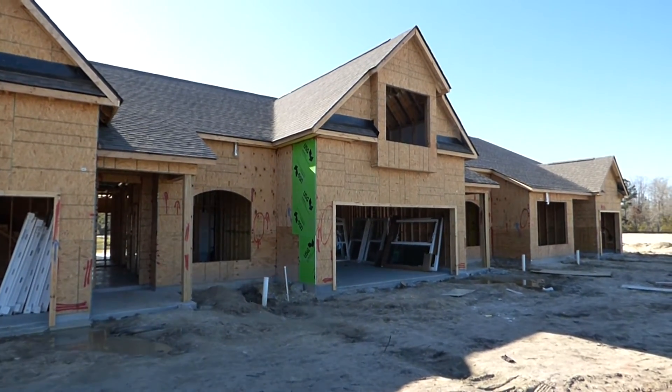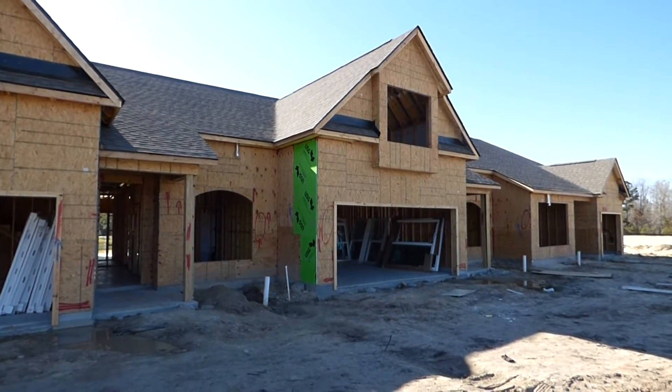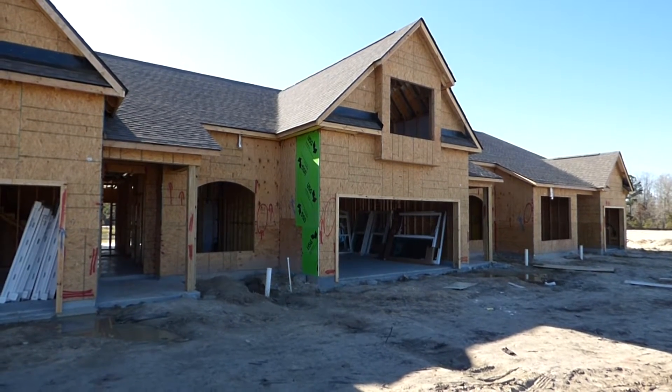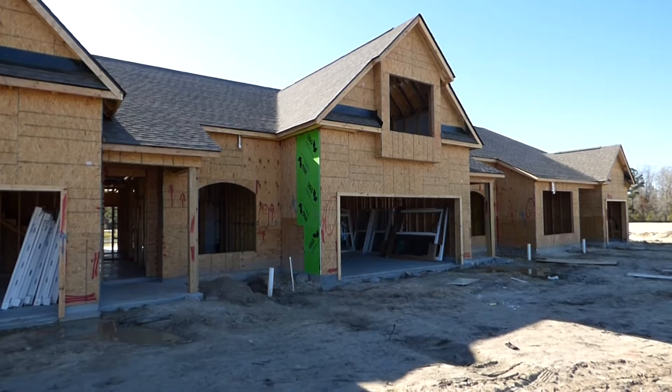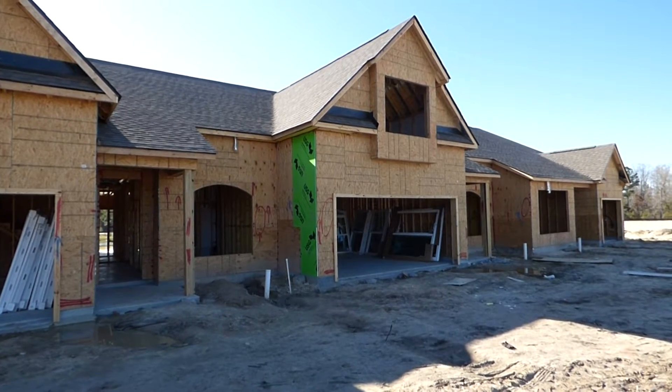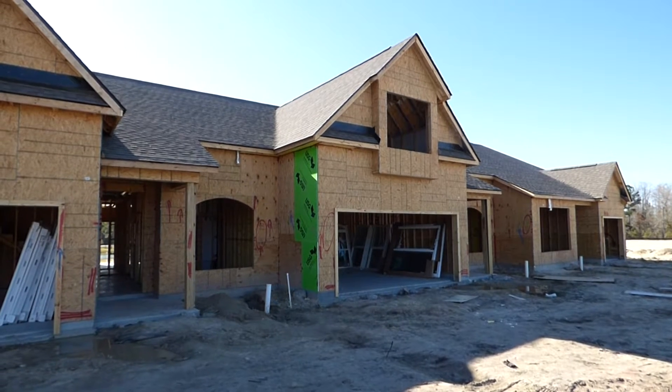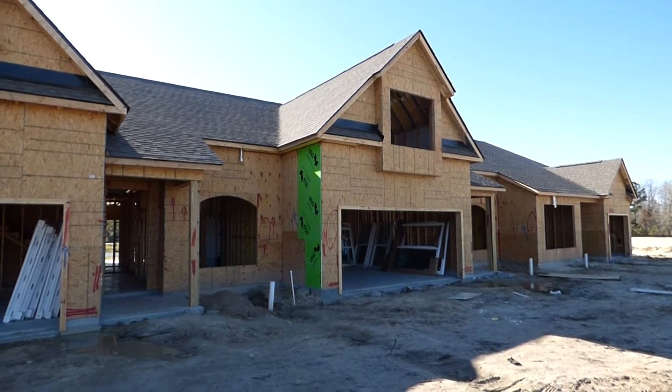Hello, ladies and gentlemen. This is Richard Kadish, owner and broker in charge of Go Gated Realty, Hilton Head Island and Bluffton, South Carolina. Today is February 26, 2017. We're in Bluffton in Cypress Ridge, the D.R. Horton community of new homes.